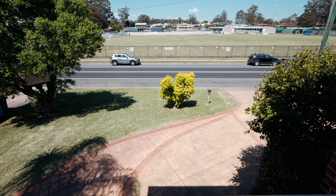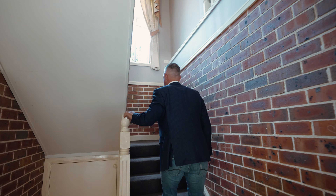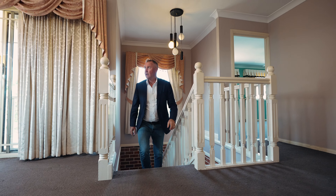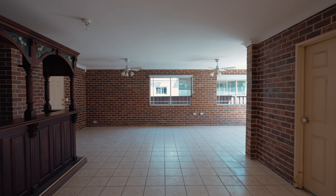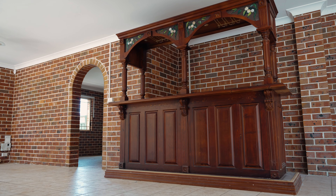Located across the road from Bede Polding College on a 556 square meter block of land sits this two-story gem. There are two large living areas upstairs as well as a huge tiled downstairs living area, perfect for entertaining or could easily be converted to a teenager's retreat.